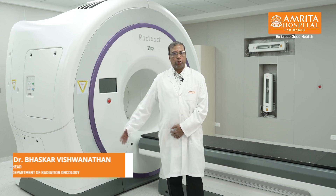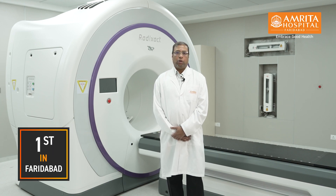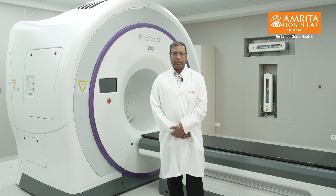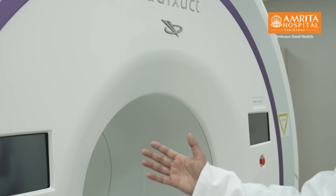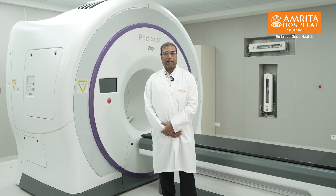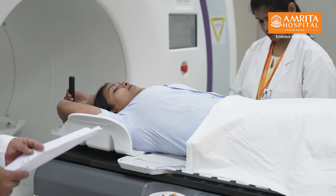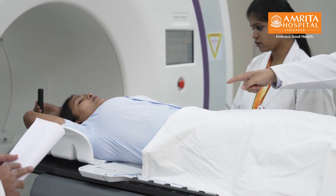Today, I will be speaking about our new machine Radexat, with which we will be treating patients of cancer. Cancer is a dreaded disease which can be treated by a variety of methods like surgery, by medical oncologists, by chemotherapy, as well as by radiation. The main positive aspect and advantage of this Radexat machine is that it can treat tumors very precisely. Precision is the most important aspect in radiation — wherein we precisely target the radiation beams to the tumor while sparing the normal tissues.